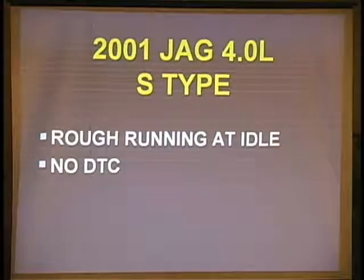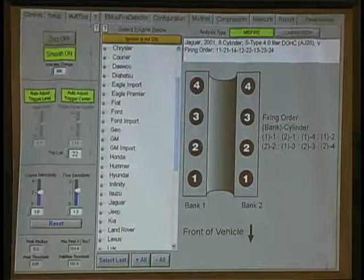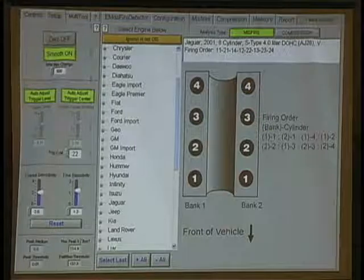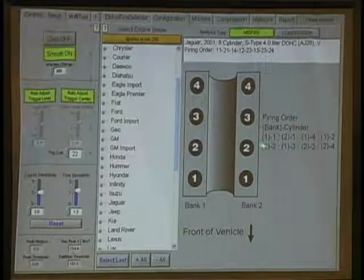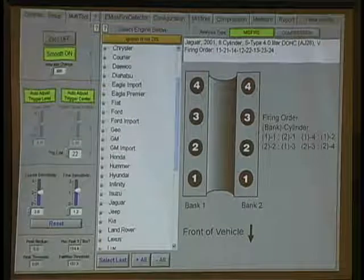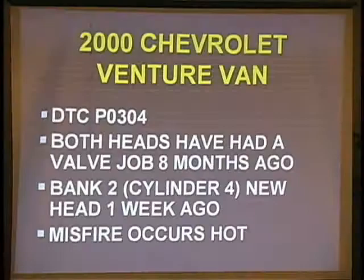An O-1 JAG, 4-liter, S-type, running at idle, no DTC. Notice how JAG numbers their cylinders: back 1, back 2, 1-1, 2-1, 2-2. Only JAG could do this — really complicated on how they're going to number.